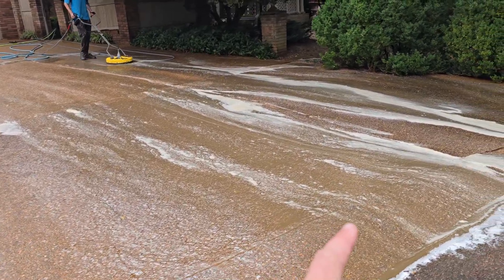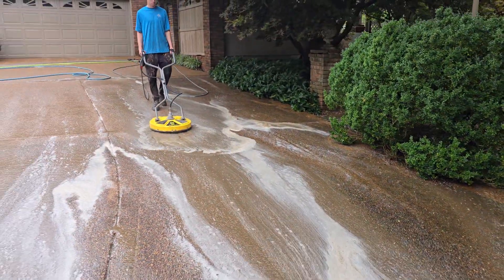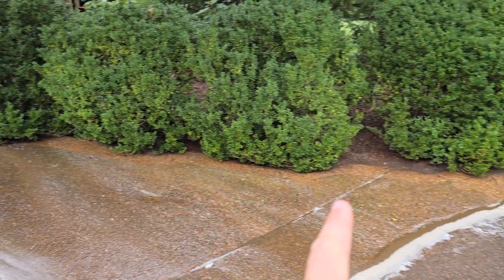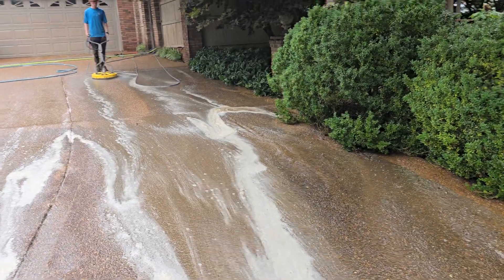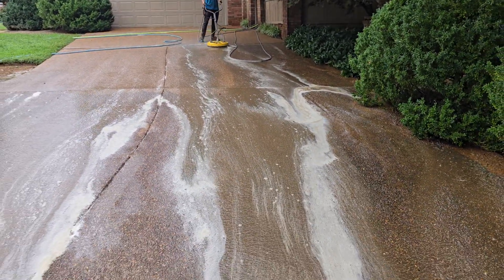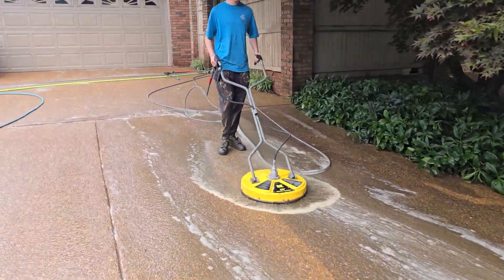So all of this is getting washed. This was black — a green-black color — and we are now washing it, turning it a whole brand new color. We've got our cleaner down, so this is killing all of the organic growth prior to us actually removing it through pressure. Kill the organic growth, then remove it, turning a whole new color by the time we're done.